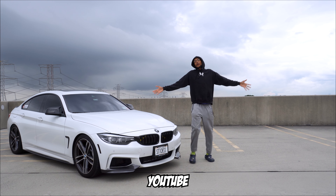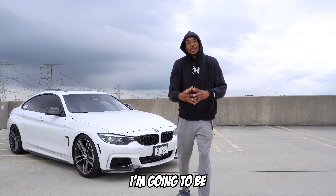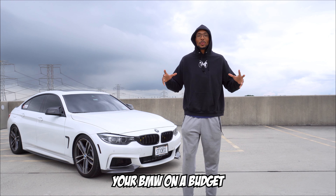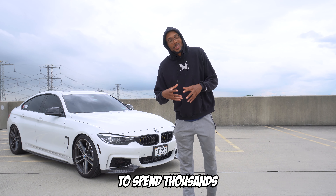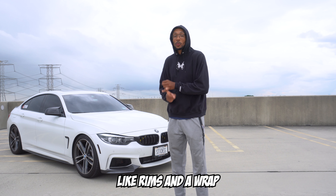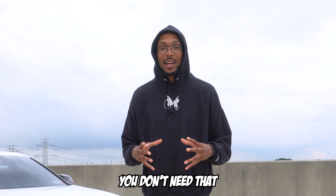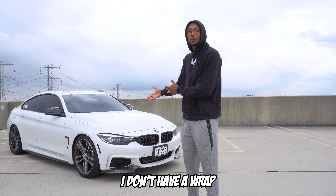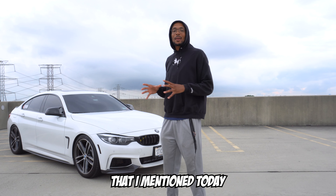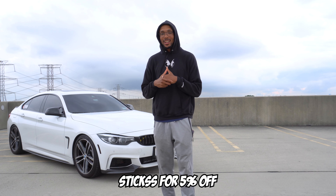What is going on YouTube! I'm gonna be sharing with you guys 10 mods that will completely transform your BMW on a budget. People always think that you need to spend thousands of dollars on things like rims and a wrap to make your car look right, but you don't need that. If you're interested in any of the mods I mention today, check the links down below and use discount code 'sticks' for five percent off.